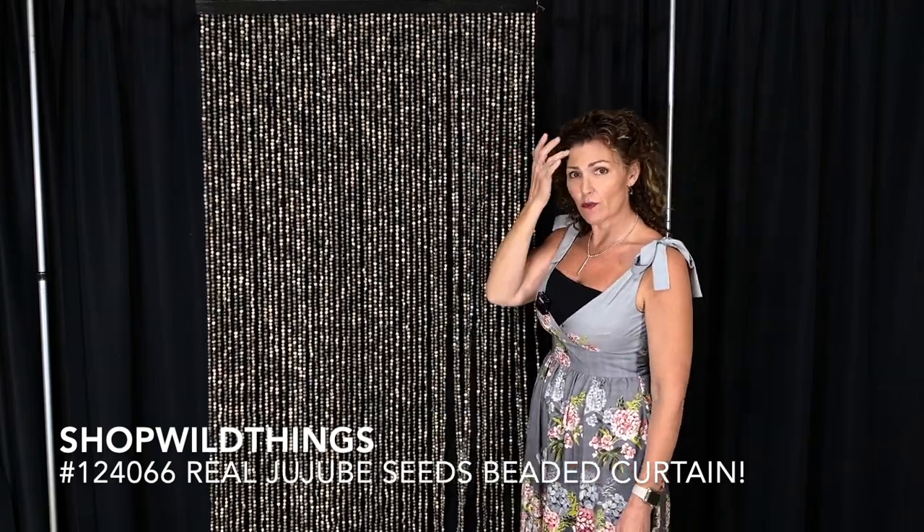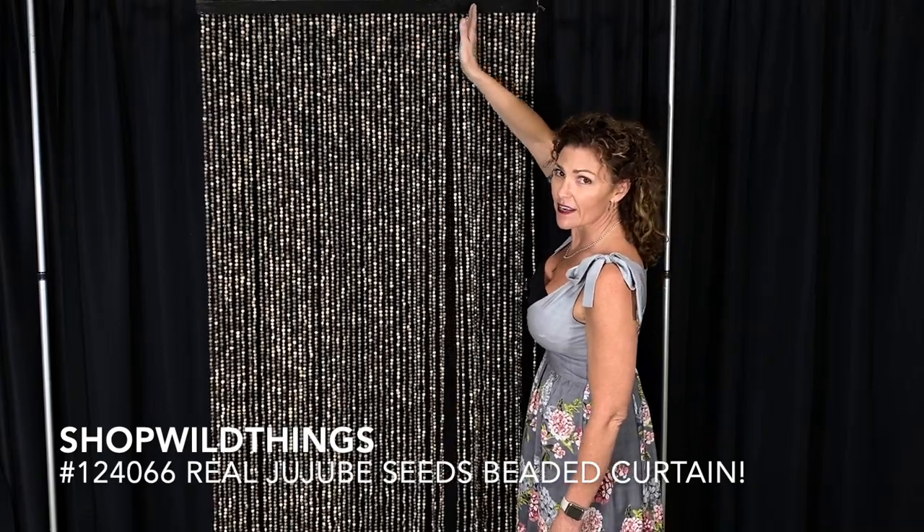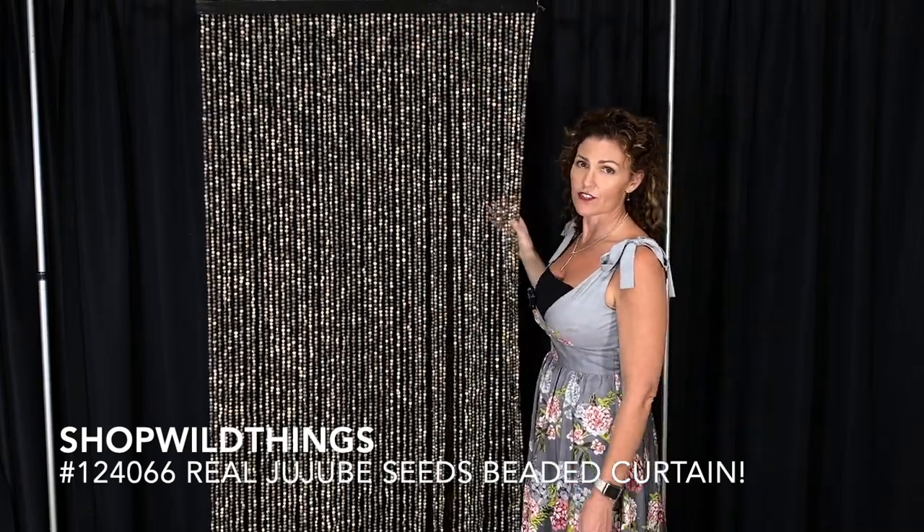If you needed to trim the width you could. Some of our wooden curtains come with a web at the top, so if you cut it then everything would fall apart, but this one wouldn't do that.